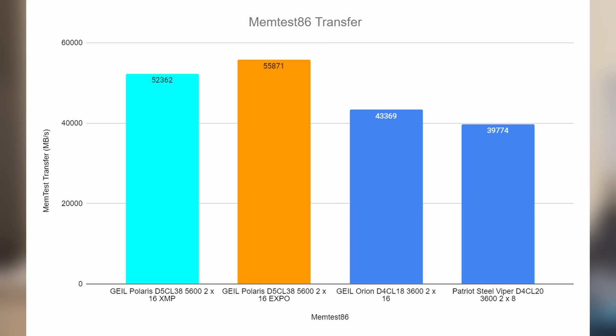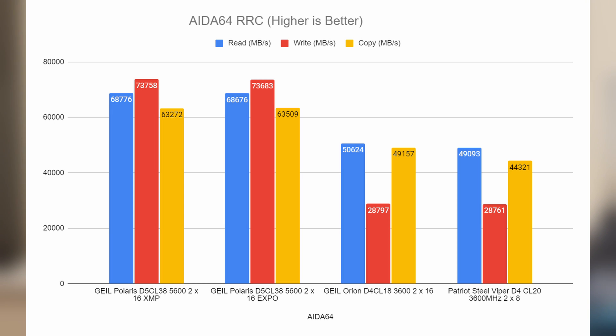On to transfer speeds. Memtest registered 52.362 for the XMP result and 55.871 for Expo. I tested this a few times and took a median average of around 4 or 5 results, and also dropped in the DDR4 segment with the Orion and Steel Viper for comparison. For read/write/copy from AIDA64: on read we had 68,776 for XMP and 68,676 for Expo — pretty mirrored. On write we had 73.758 for XMP and 73.683 for Expo.